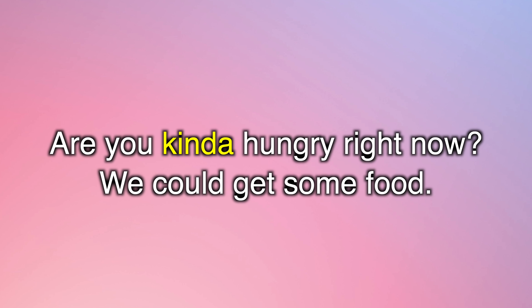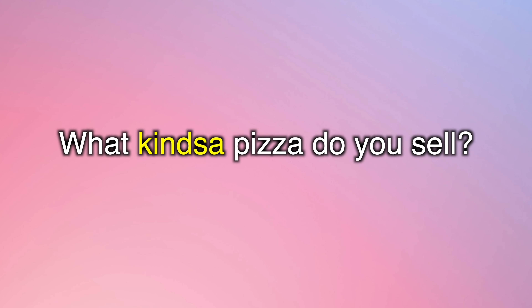Are you kinda hungry right now? We could get some food. What kinds of pizza do you sell?